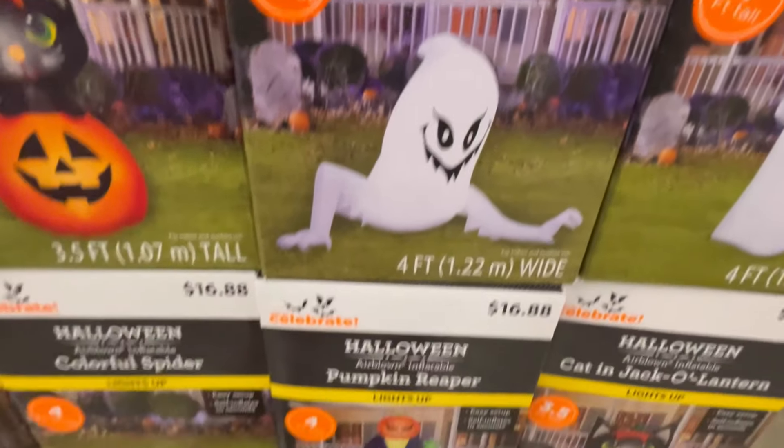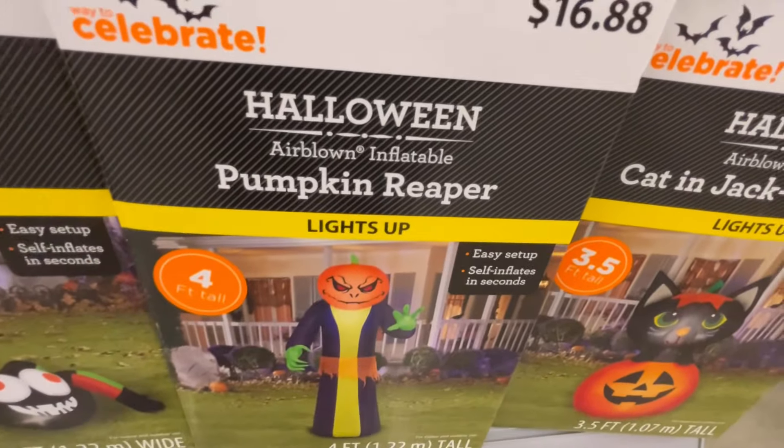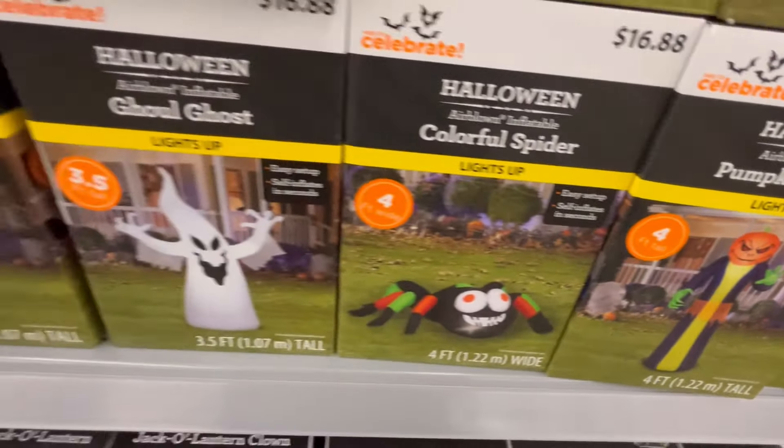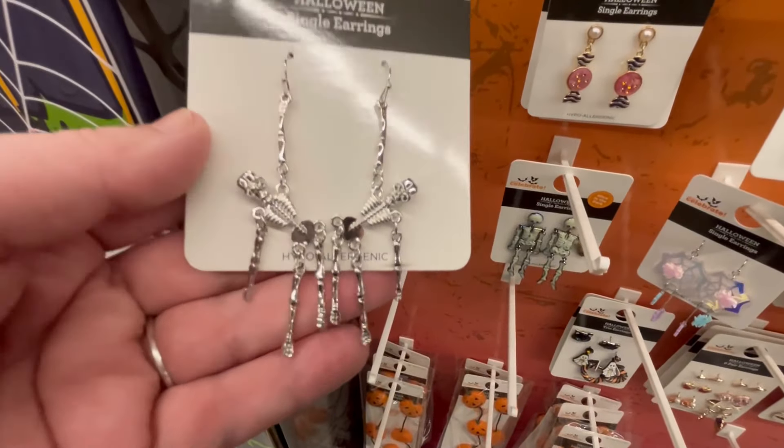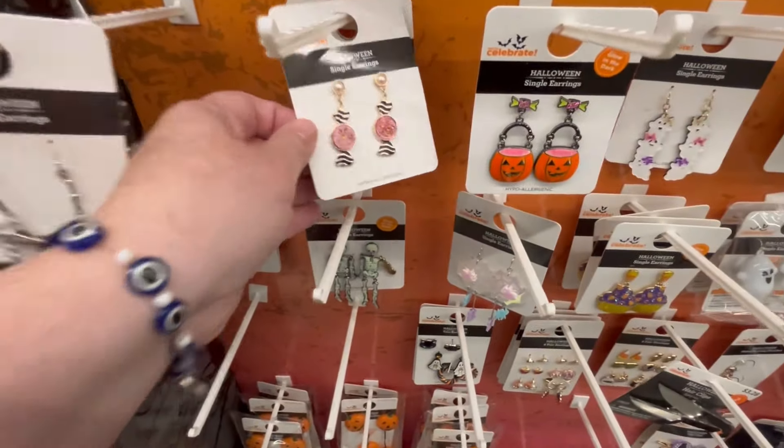This guy's kind of like a great ghost crawler. The pumpkin reaper is really cool too — for 4 feet, that's still really big. Because I think if you get anything bigger, you're probably going to need some ropes to help you control it. Okay, so then they have the cutest jewelry!